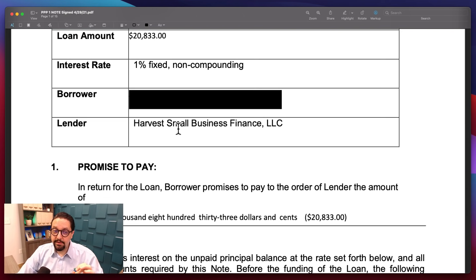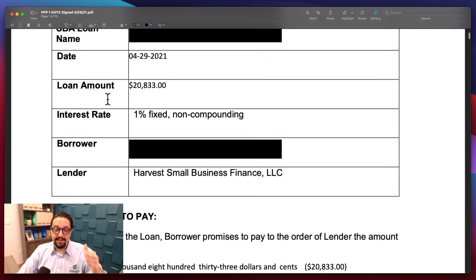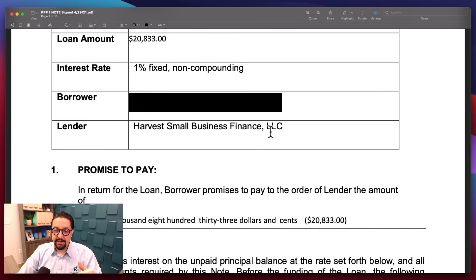This is very important: if you got a PPP through Womply, take a look at this document so you know what bank gave you the loan. This is an example of one of our clients, but there are a lot of different banks. You have to take a look at your note and see what lender or what bank gave you the PPP funds. Now that you know the bank that gave you the PPP through Womply, what do you need to do for forgiveness? Well, for most of you for now, you have to wait.